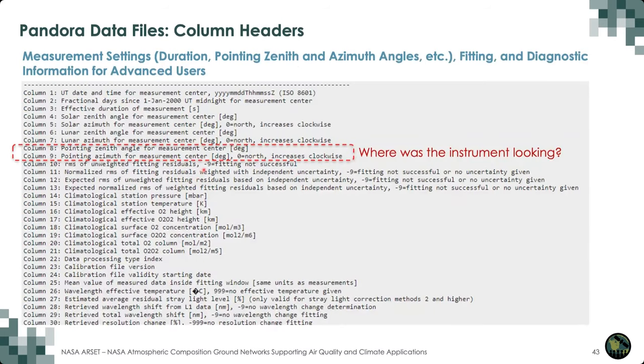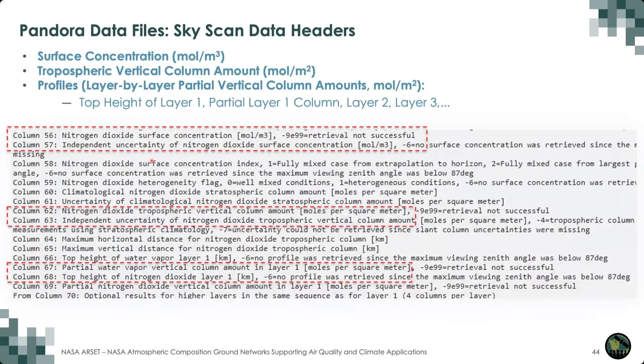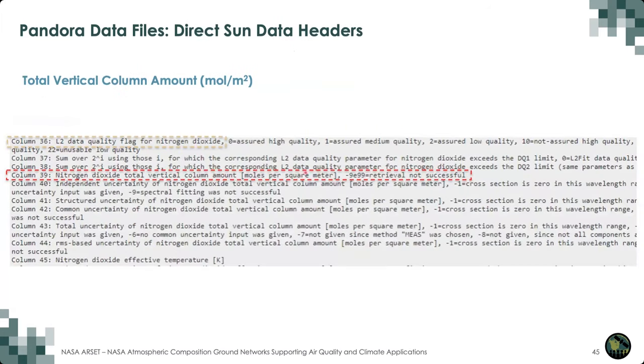Further down in the data files, we have column headers that describe what the file contains. A lot of the early headers are date and time and observation geometry — information mostly useful for advanced data users. Then there's the description of the actual data columns. For a sky scan data file, that might be the surface concentration, its uncertainty, the vertical column in the troposphere, its uncertainty, and profile information. For direct sun data files, the header contains only the total vertical column and the associated uncertainty.